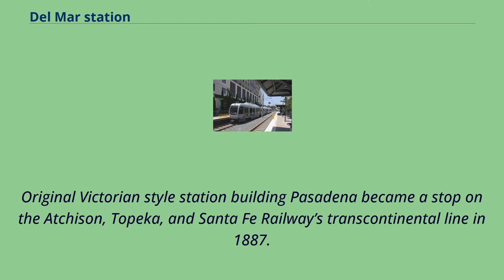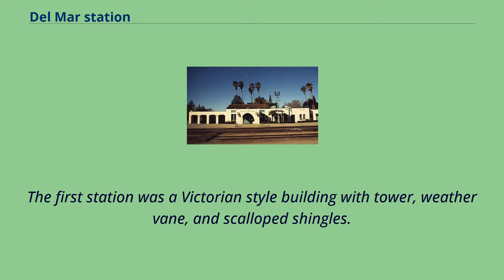Pasadena became a stop on the Atchison, Topeka, and Santa Fe Railway's Transcontinental Line in 1887. The first station was a Victorian-style building with tower, weather vane, and scalloped shingles.